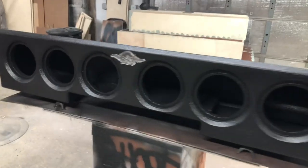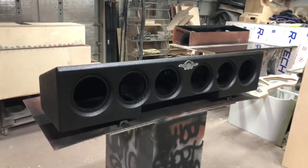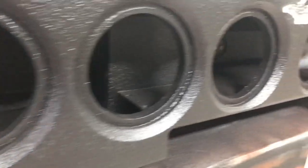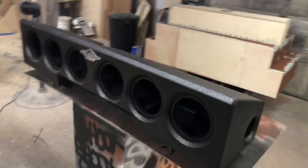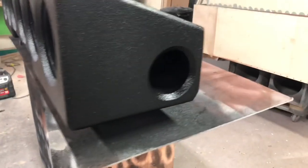I'm excited that someone was able to send me measurements of this truck — now I can offer this enclosure to my customers and to you guys. If you want to order something for your truck or any sort of ported enclosure, make sure you go to my website www.customlows.com. I've got links in the description below for all that, including under-seats, ported enclosures, and fourth-order enclosures.